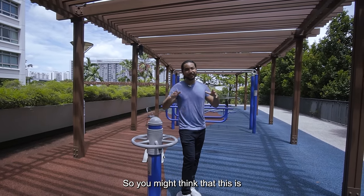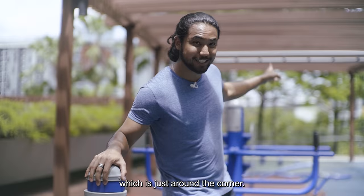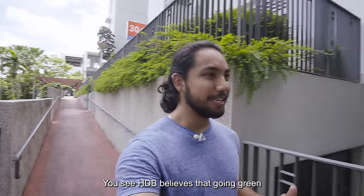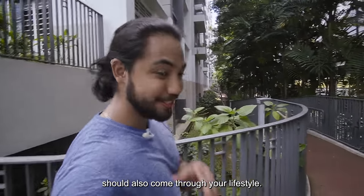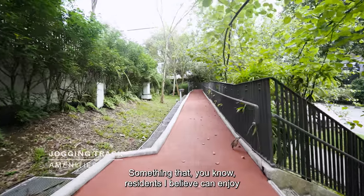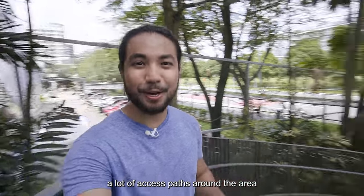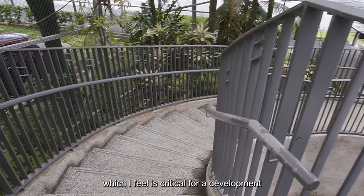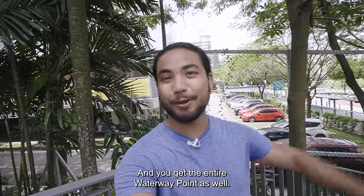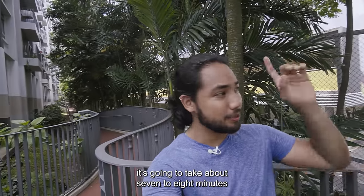You might think this is quite a bit with so many different facilities, but there's just one other thing I want to show you just around the corner. Going green doesn't just involve the environment — HDB believes that going green should also come through your lifestyle. There's this massive jogging track that wraps around the entire development, which residents can enjoy throughout the day. You also get a lot of access paths around the area, which is critical for a development of this size. The Punggol MRT is about five minutes' walk away, and you get the entire Waterway Point mall as well. Just a thing to note though: if you're living on that end, it's going to take about seven to eight minutes to get to the MRT.